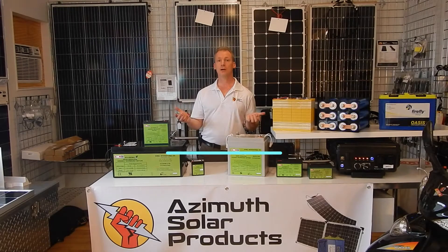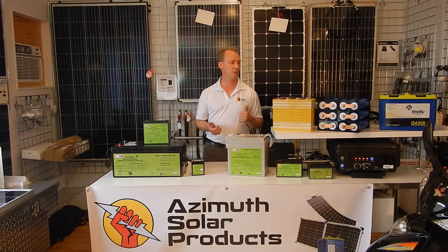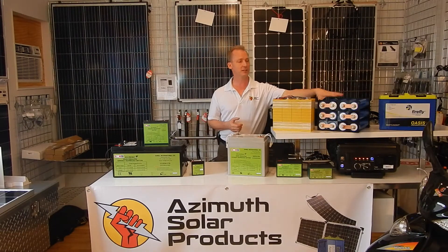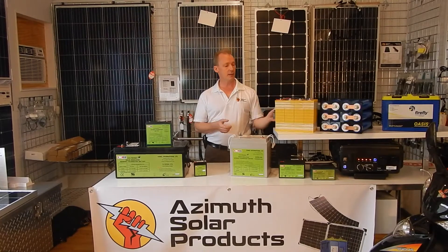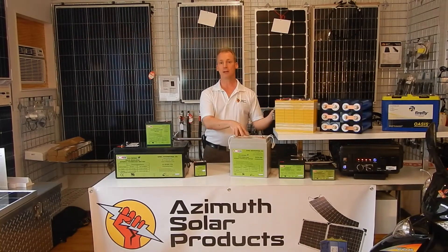Let's talk about the pros, cons, and applications of these batteries. People do sometimes confuse them with a lithium ion battery — this would be a 1200 amp hour lithium ion battery here; this one just doesn't have the casing around it. This is a lithium titanate battery, which is a little bit larger, but unlike a lithium ion battery, these do not need a battery management system in order to balance the cells — they're self-balancing.